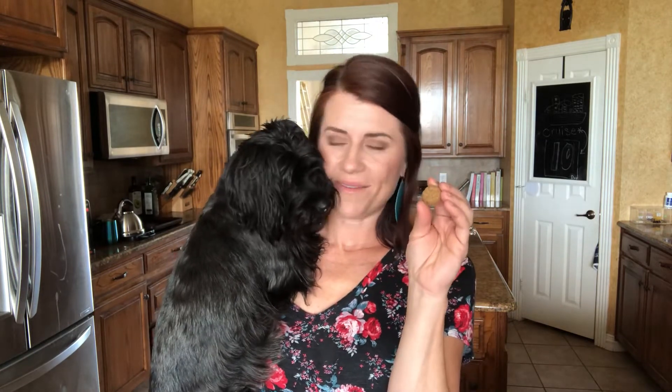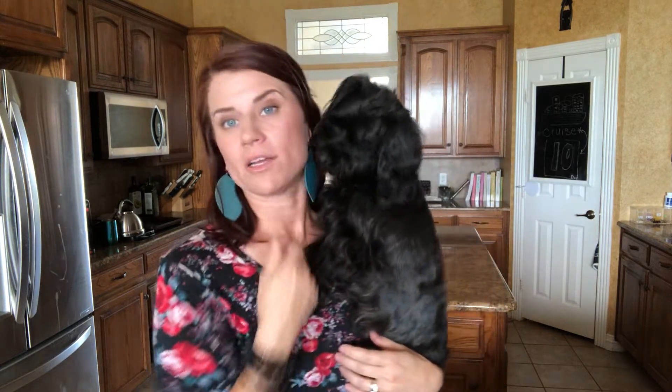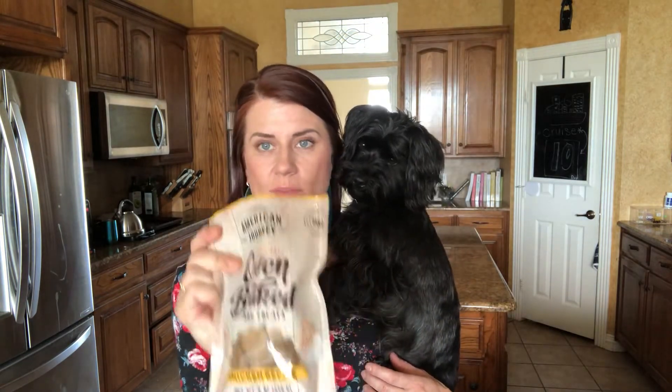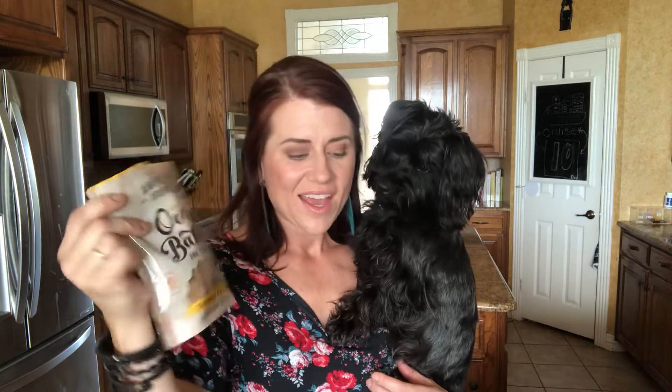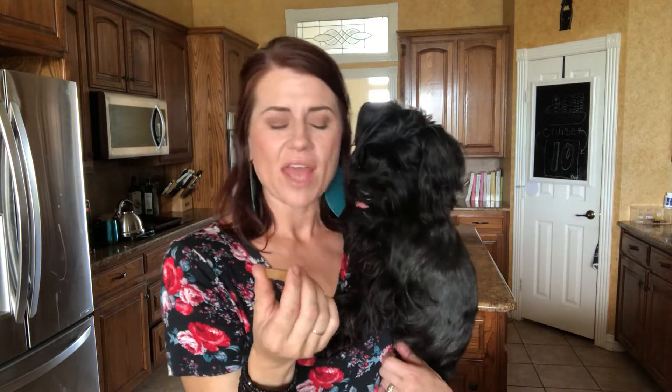When they're freaking out, what we do is put the Copaiba right on a treat. This is my favorite kind of treat to buy them — grain-free oven-baked treats from American Journey. I'm not affiliated with them, I just like them. We have lamb, salmon, and chicken. The ingredients are: chicken, peas, sweet potatoes, chickpeas, cane molasses, chicken fat, carrots, pumpkin, apples, blueberries, and rosemary extract. No grains, no corn syrup, no dyes. They're absorbent on the back like a cookie. I just drop one drop of Copaiba right on the treat and then give him the treat.